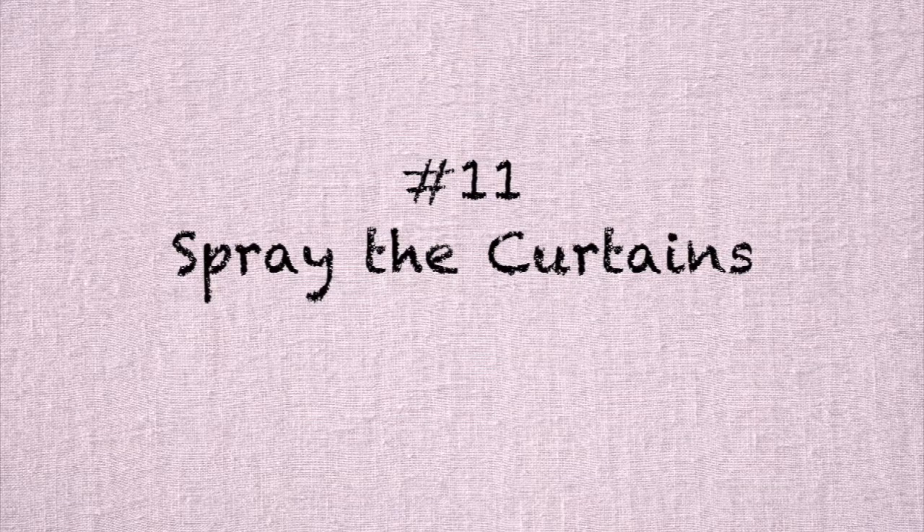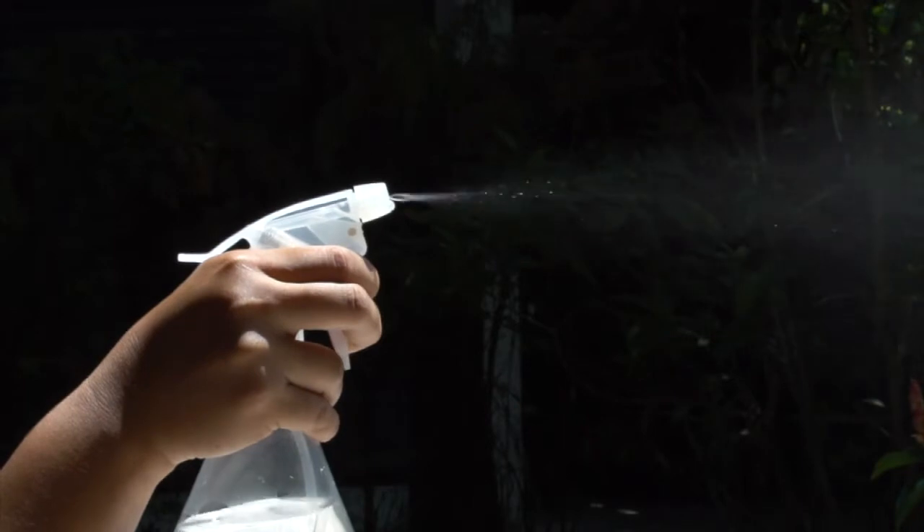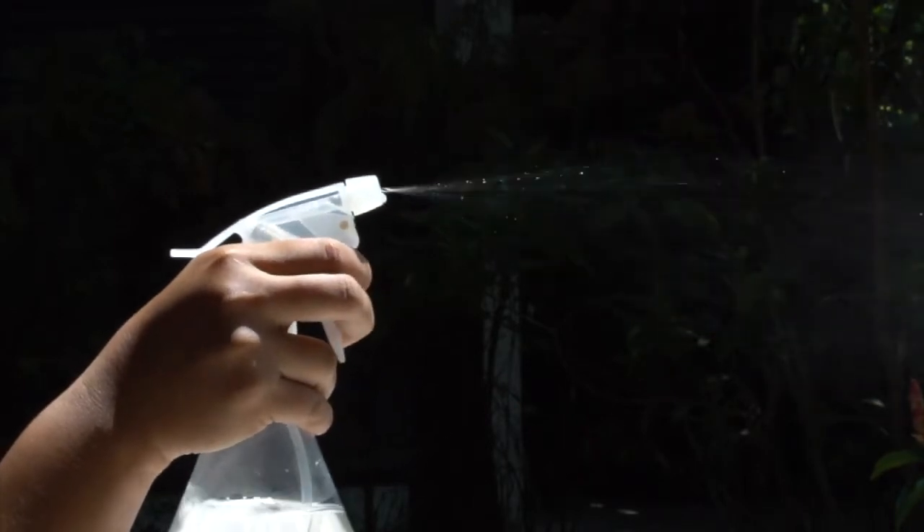Number eleven — apparently they did this in the olden times before air conditioners were ever invented — you can take a spray bottle and make your drapes or curtains damp. Then when you open the door and there's a breeze — you could even put a little essential oil in the spray bottle to make them smell good — the wind blows through and the dampness makes your house feel cooler. Kind of like when they used to put a bowl of ice in a room with a fan to blow the coolness through.